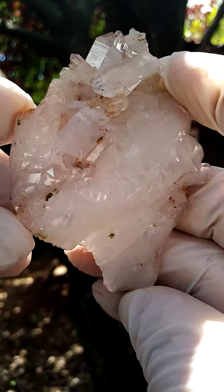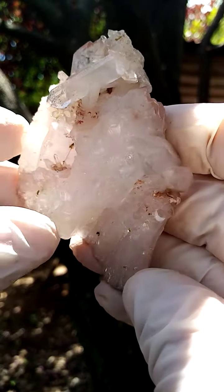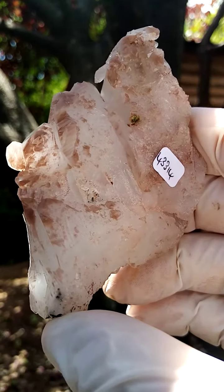From the Atenvilla mine, Messina, South Africa, a floater formation of quartz crystals included with hematite. You'll see the reddishness to pinkishness in these sections.